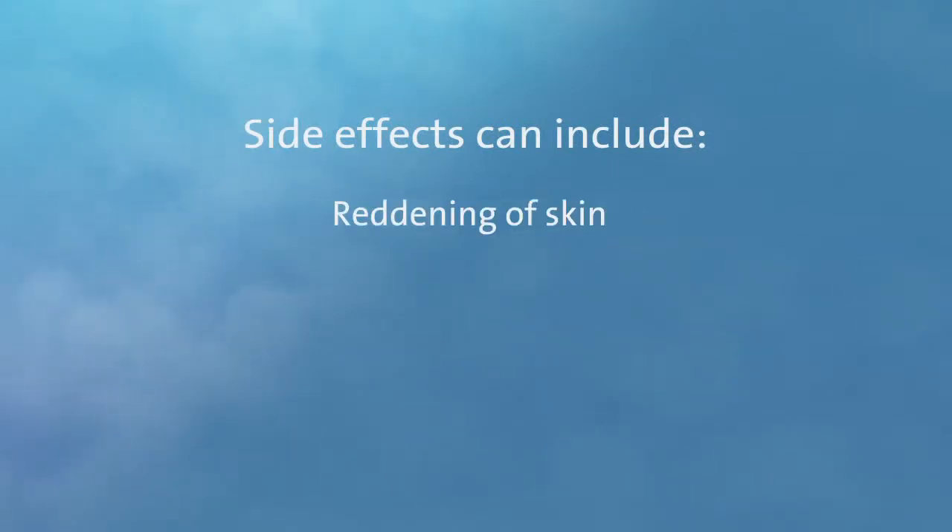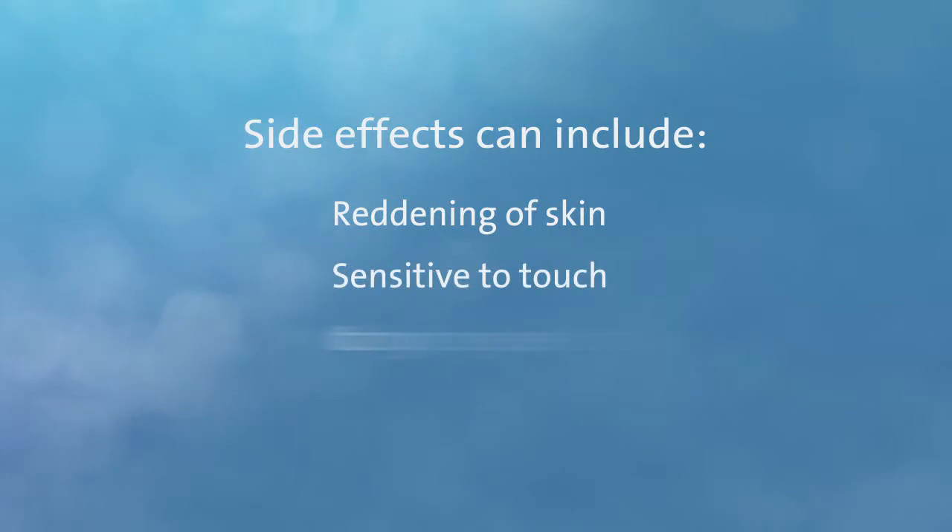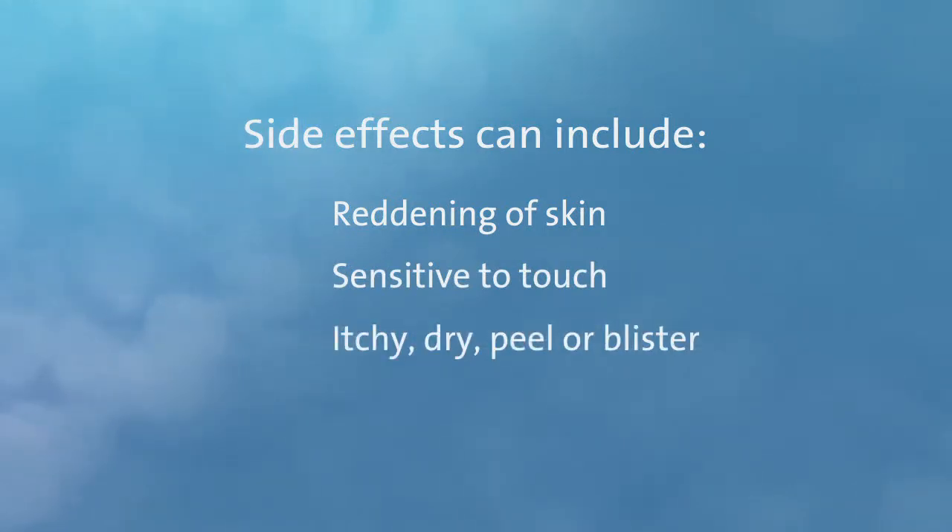It's important to discuss all available treatment options with your healthcare team. Radiotherapy is not appropriate for every type of cancer, and as with all cancer treatments, serious side effects can occur. Because radiotherapy is a local treatment, most symptoms occur only in the area being treated. For lung cancer, side effects can include reddening of the skin similar to sunburn. This can be minor or more severe depending upon the intensity and location of the treatment. Your skin might also become more sensitive to touch, itchy, dry, peel, or even blister.